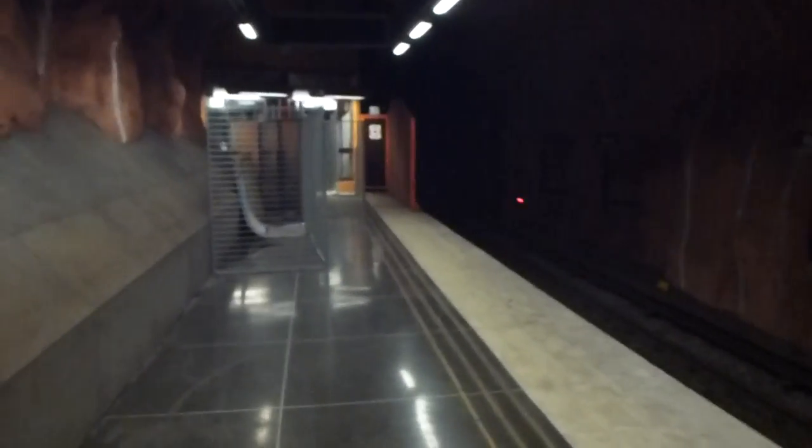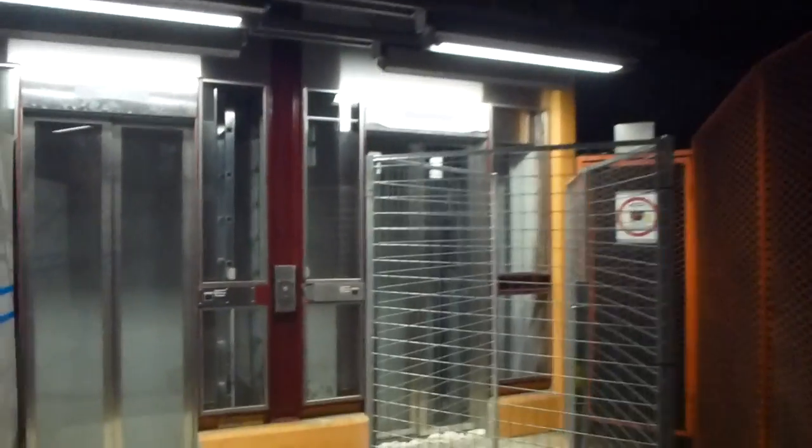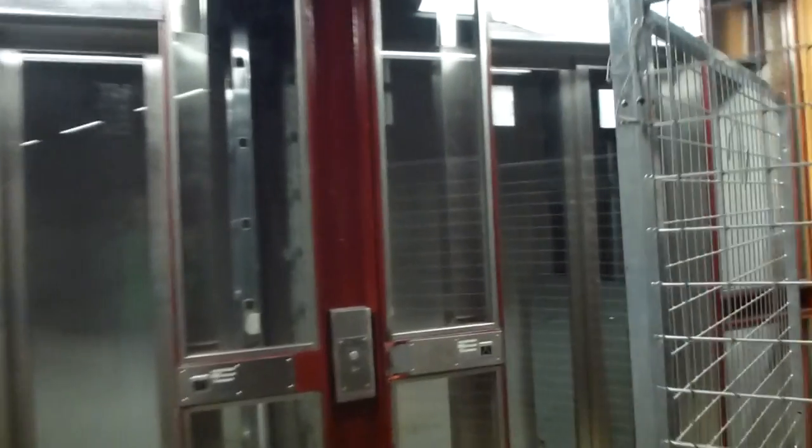Here I am going to perform another elevator update here at Rådhuset subway station. As you can see, the second elevator is almost complete for service.